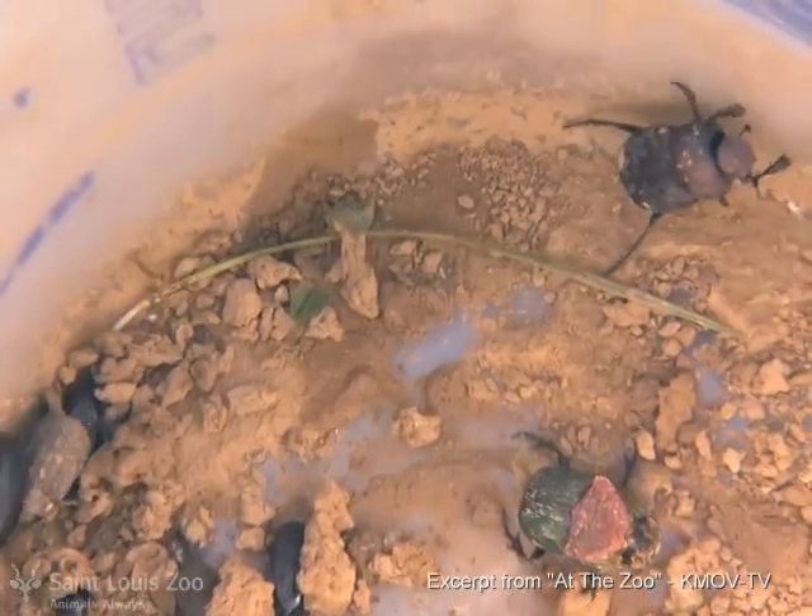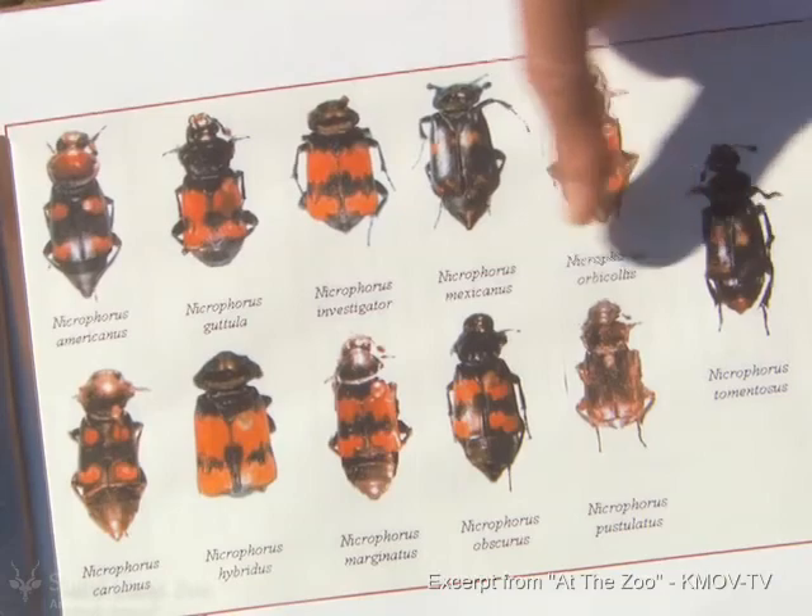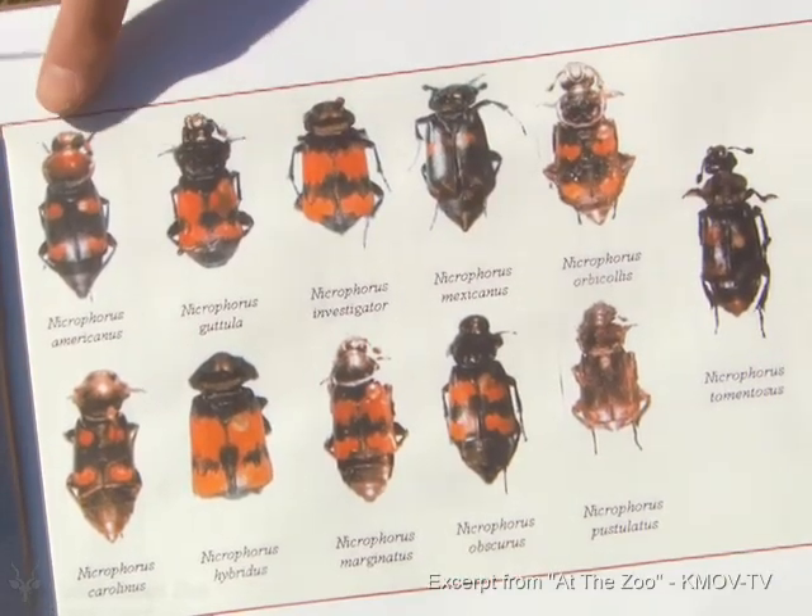Unfortunately, no burying beetles yet. The beetle we're looking for is this one, but there are a bunch of other beetles that look very similar to it. Look at this one and that one — they look almost identical.